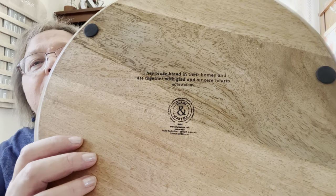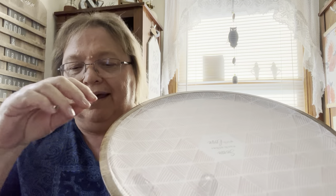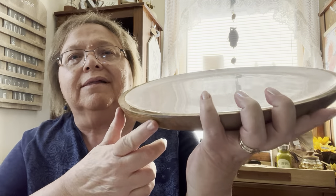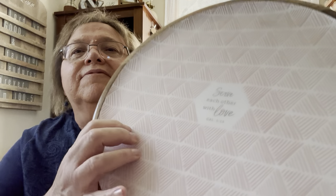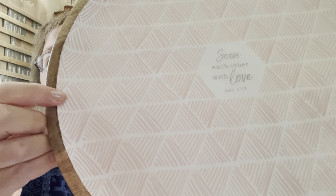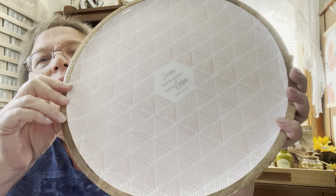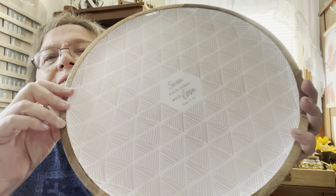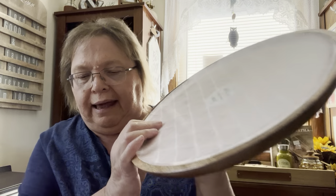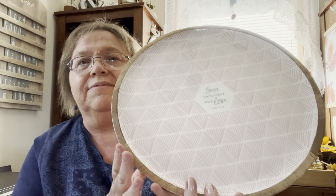The pieces from the enamelware line add such a fun feel to any gathering with family and friends. On the enamelware part you'll notice a hand-drawn pink diamond pattern on top — each of the different enamelware pieces has a different hand-drawn design. Your cost is $45, which is a savings of $17.